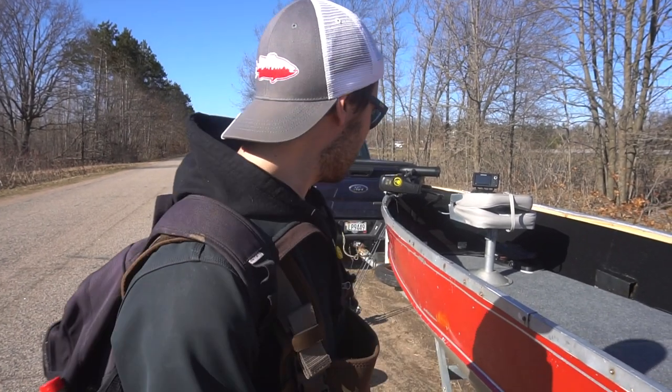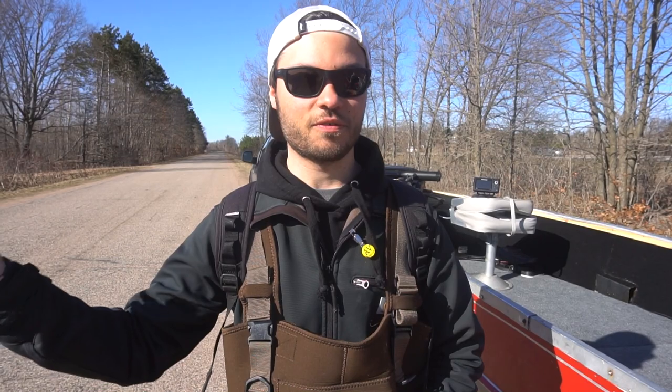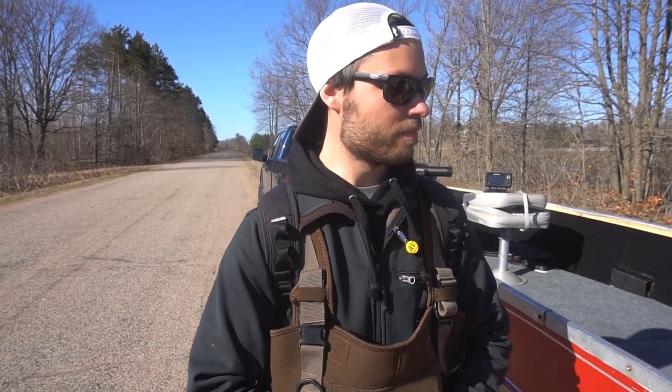I was here two days ago and ended up catching over 50 walleyes. I think we caught seven keepers. So we're hopefully going to duplicate what we did a couple days ago and hopefully make a good video for you guys. We got all our stuff ready, we're going to start the walk — it's about a half mile even though we're just from shore. We're going to see if we can get it done. Stay tuned guys, you're not going to want to miss this one.